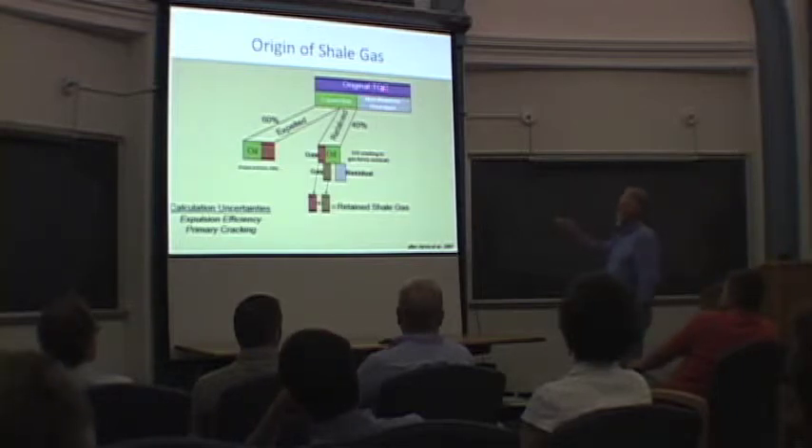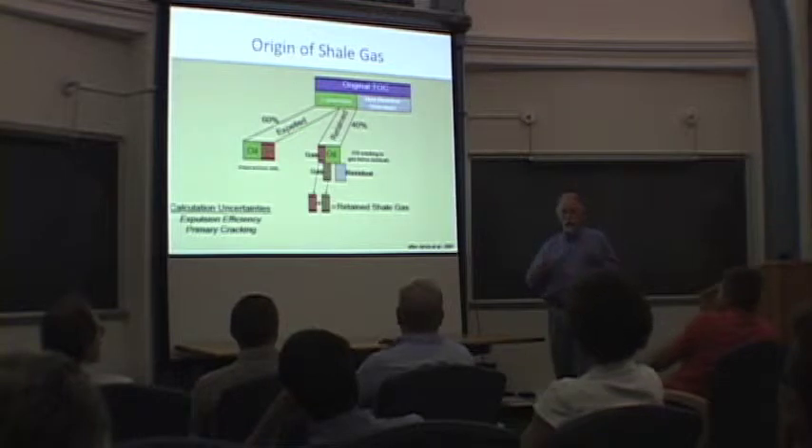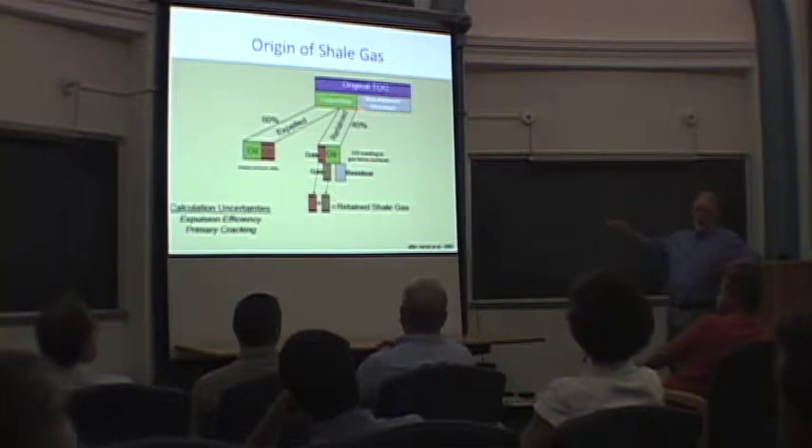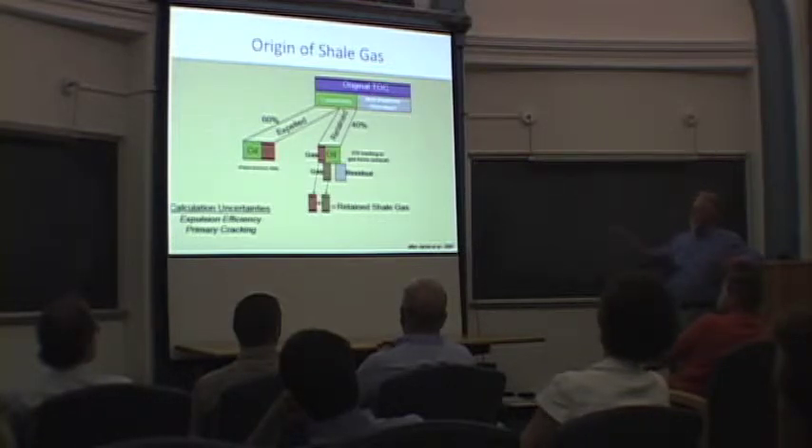The Utica's original TOC is about 4% total or so, and probably most of that was really hydrogen-rich and could have been an excellent source for petroleum, oil, and natural gas. Although this diagram assumes that some proportion of that initial TOC — which could have been oxidized, or in the case of younger deposits would be terrestrial in origin — only a proportion of that is convertible to hydrocarbons.